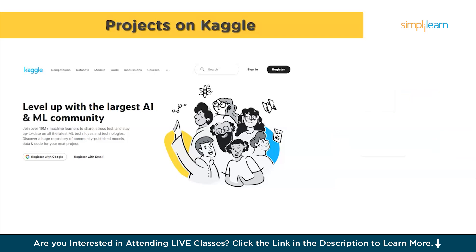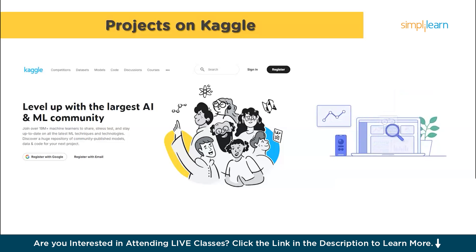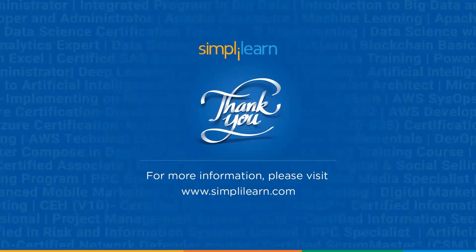So there you have it — a step-by-step guide on how to become a data scientist. Remember, it takes time and effort, but with dedication you can definitely make it. If you found this video helpful, please give it a thumbs up, subscribe to the channel and hit the notification bell so you don't miss any future videos. Thanks for watching and keep learning.